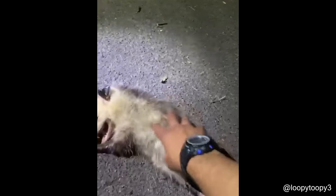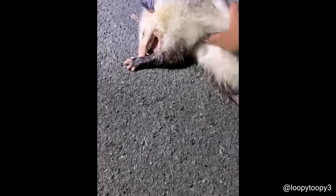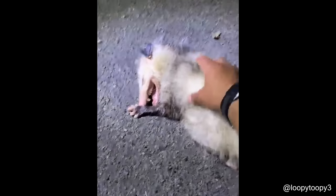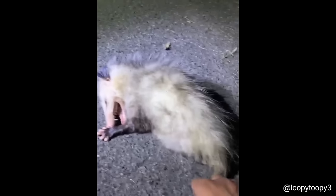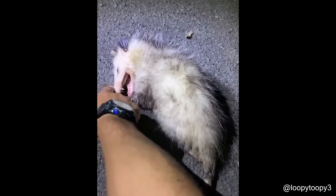This guy found a possum that was pretending to be dead. They'll just kind of open their mouth and lay there, but as you can see, he's still alive. He's just pretending to be dead — playing possum, as they call it. But yeah, they won't really bite or anything.